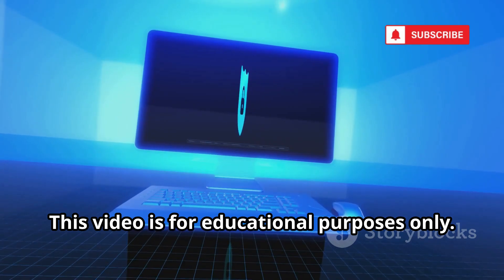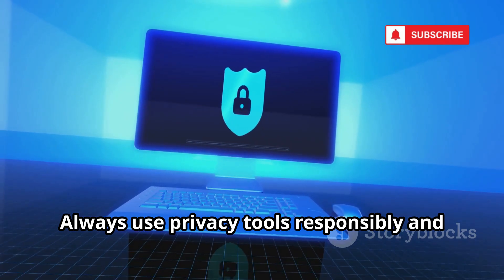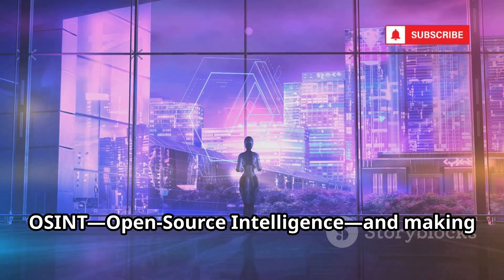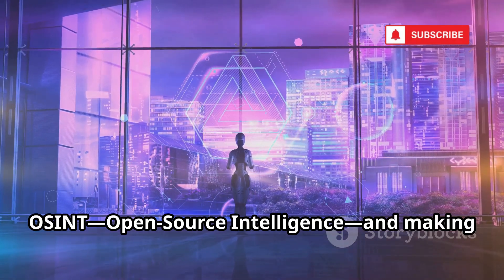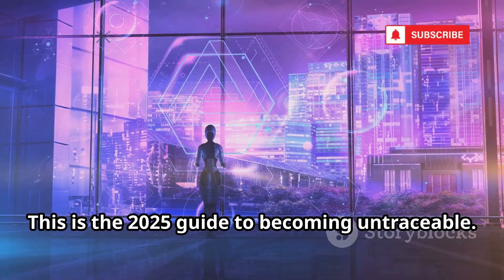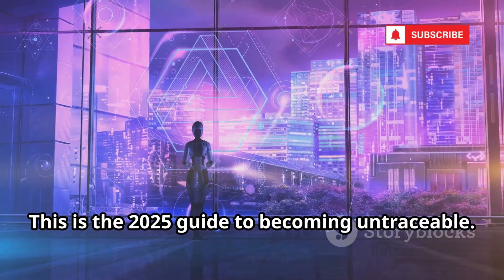This video is for educational purposes only. Always use privacy tools responsibly and within the law. We're flipping the script on OSINT — open source intelligence — and making your data bulletproof. This is the 2025 guide to becoming untraceable.